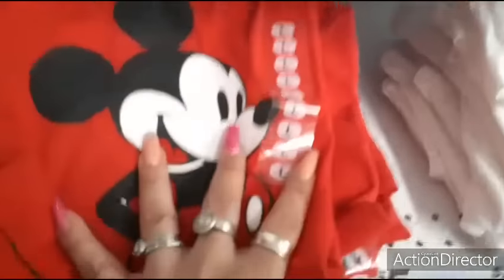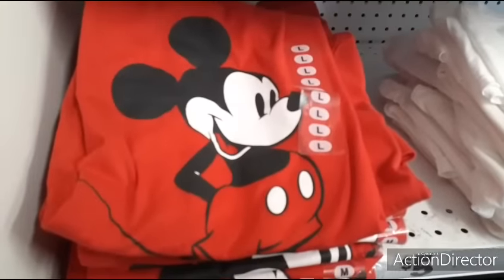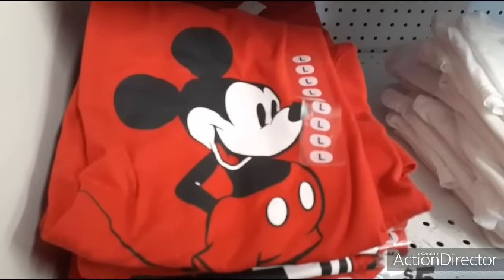If you want a cute gift for a Disney lover, look at that - five dollars, perfect for Valentine's Day or any time you go to Disneyland. Those are awesome.